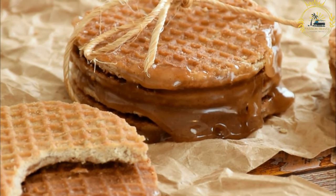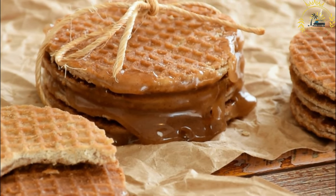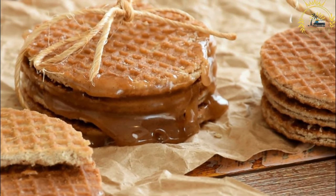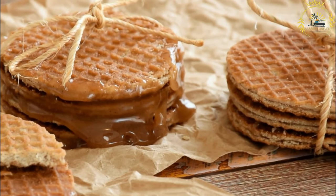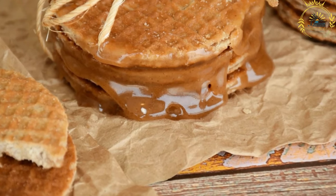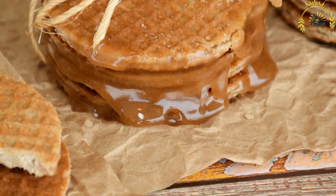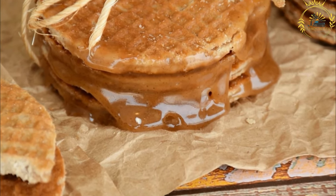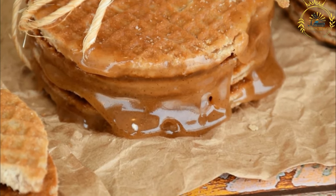Stroopwafels are often enjoyed as a street food snack in the Netherlands. You can find them freshly made and served warm at street markets, food stalls, and specialty shops. The warmth helps soften the caramel filling, creating a gooey and indulgent treat. They are also found in supermarkets and souvenir shops, packaged in individual packs or decorative tins, making them a popular edible souvenir.